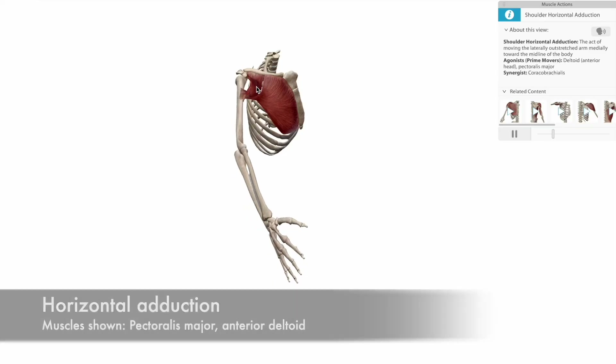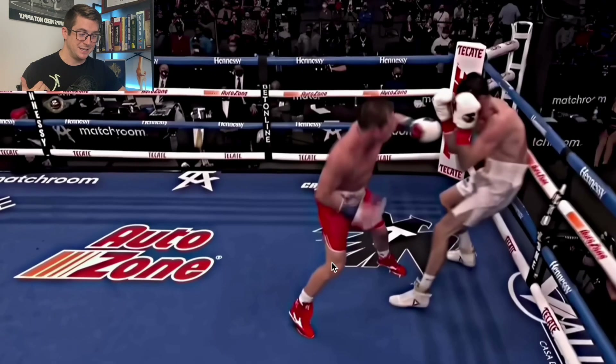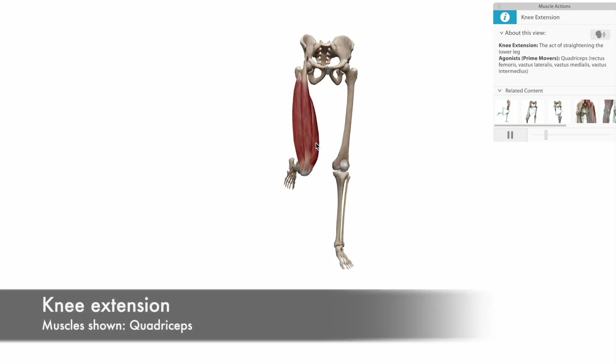Welcome to the Combat Athlete Physio YouTube channel where we take human movement science and bring it to the combat sports. In this video we're going to take a look at some of the underlying anatomy and biomechanics between the two competing styles of Terrence Crawford and Canelo Alvarez.